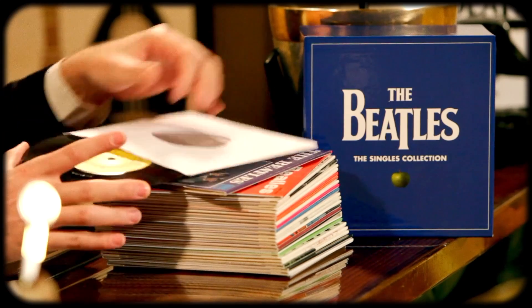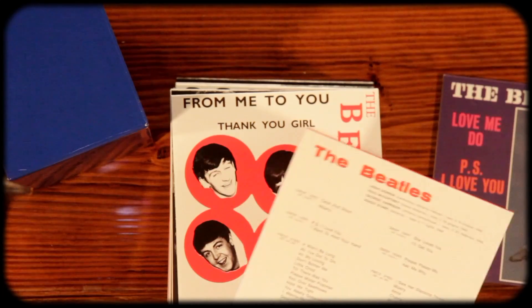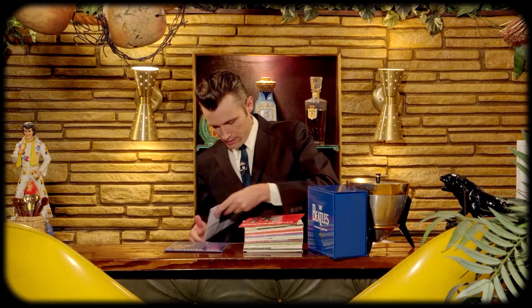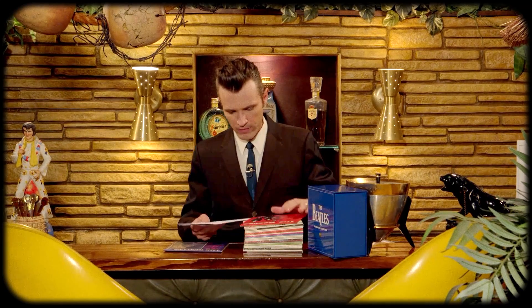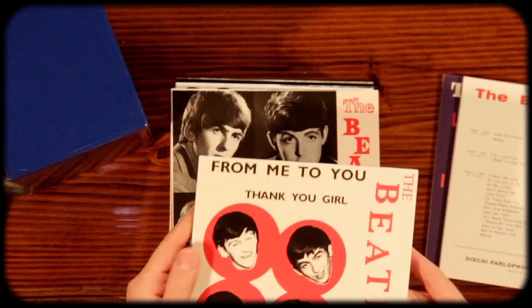These aren't supposed to be necessarily a hundred percent reproductions. These are more of a nice replica, I guess is the word I would want to use. Pretty good. I've got to say — Please Me. Ask Me Why — this must be an Italian cover. Oh, look at that. Even the labels match the country. I was not expecting that. That is very cool because I don't really own anything from Italy.